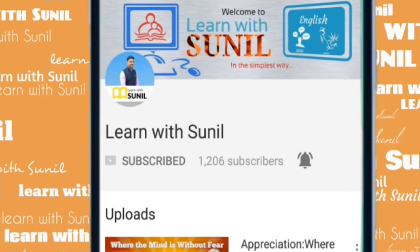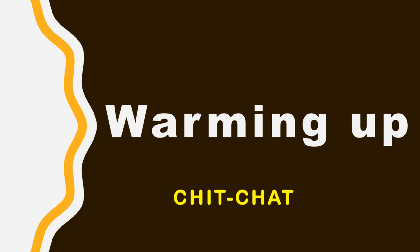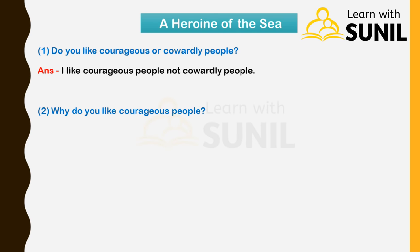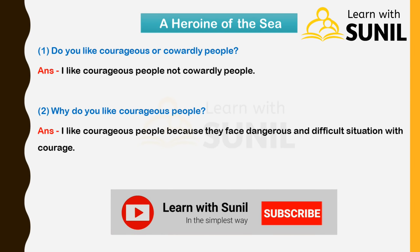English workshop: A Heroine of the Sea. Warming up. First question: Do you like courageous or cowardly people? Answer: I like courageous people, not cowardly people. Second: Why do you like courageous people? Answer: I like courageous people because they face dangerous and difficult situations with courage.